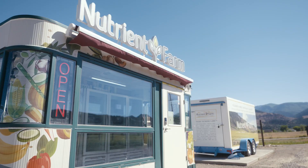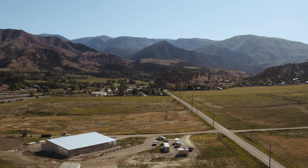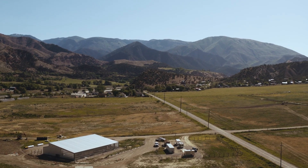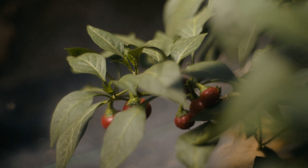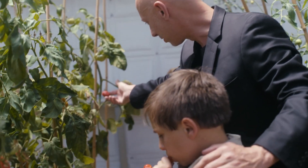The long-term plan of Nutrient Farm is to incorporate the agricultural aspects along with ready-to-eat food as well as recreation and education, so that we could be an agricultural tourist destination if you will — to teach people and feed people and pass this information on to generations to come.